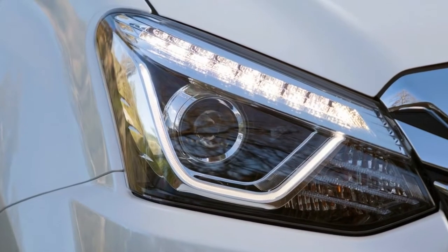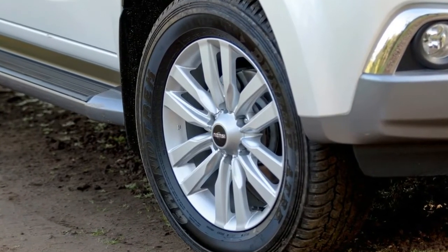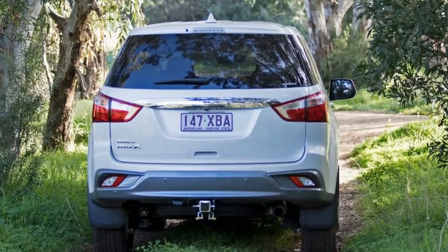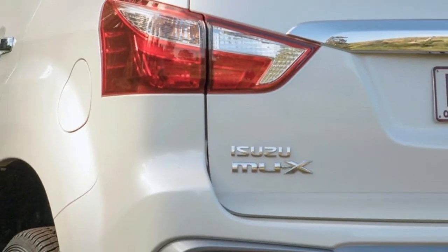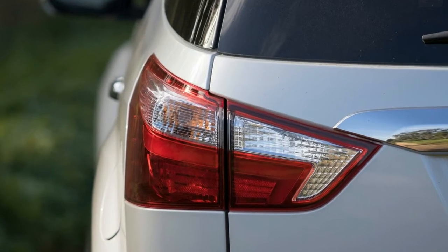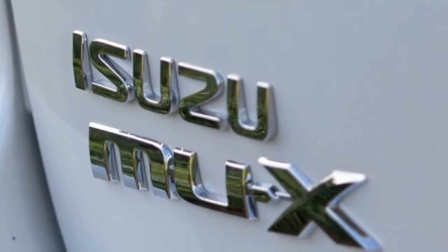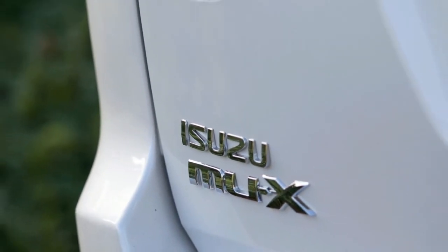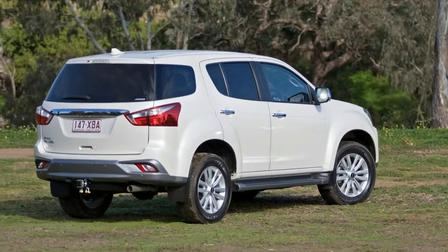The engine is mated to a six-speed automatic transmission with a claimed combined fuel economy of 7.9 liters per 100 kilometers and a 3,000-kilogram braked towing capacity. While the MU-X range is available in both rear and all-wheel drive, we picked the mid-specification Isuzu MU-X LSU 4x4 automatic as our test vehicle. Priced from $52,400 plus on-road costs, the MU-X LSU was $1,300 more than before, but Isuzu is already doing a drive-away offer until the end of 2017 at $48,990 — over $4,000 off retail.